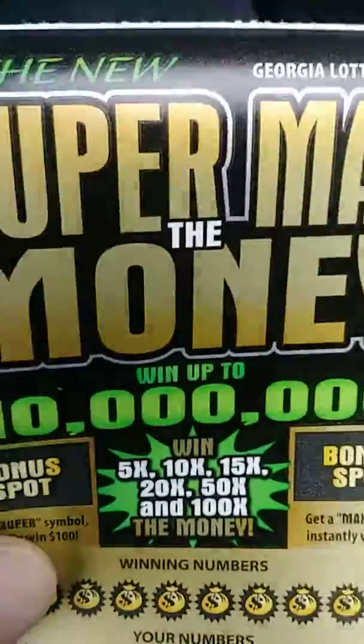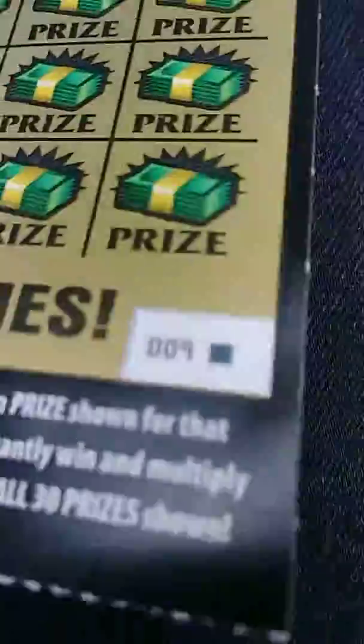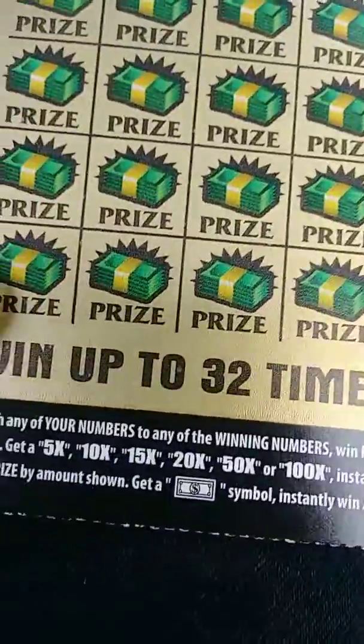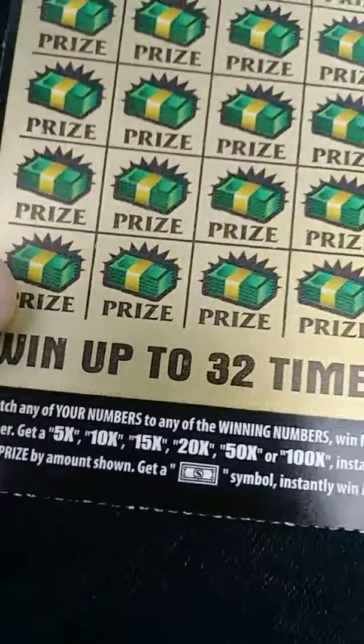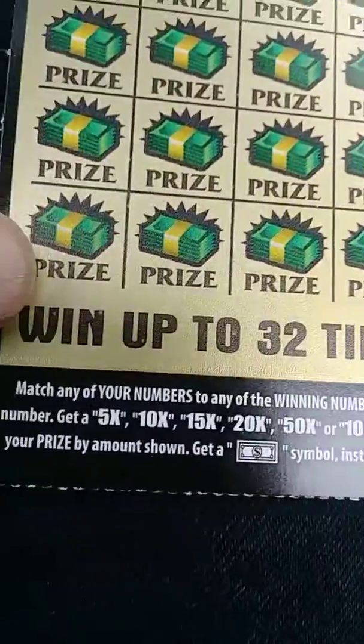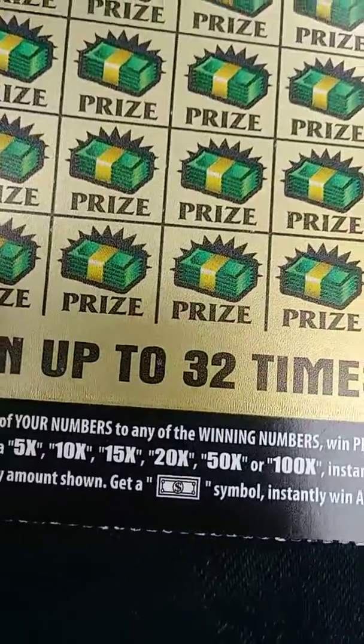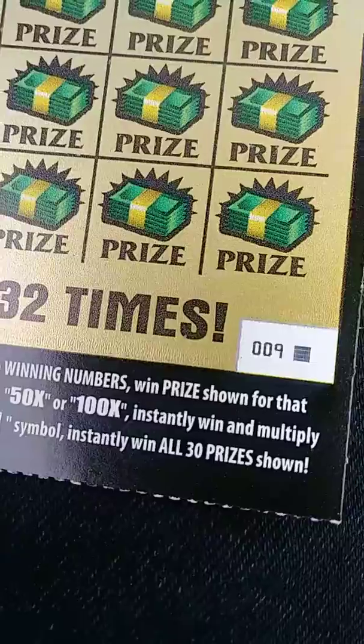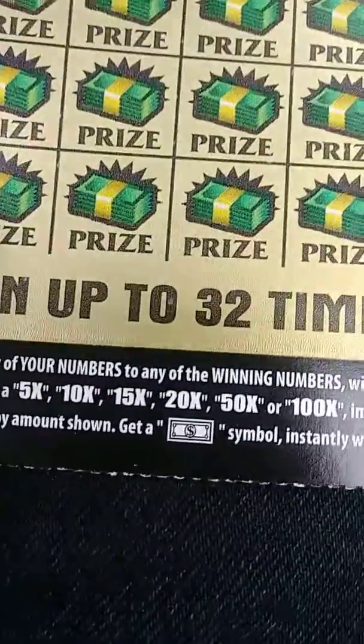And then I'm super excited about this ticket — this is the Super Max the Money $30 Georgia Lottery. We got a white liner — this is the end ticket, baby! The way it works: you match any of your numbers to the winning numbers, you win the prize shown. If you get one of the multipliers such as 5, 10, 15, 20, 50, or 100 times the money, that's what you multiply it by.